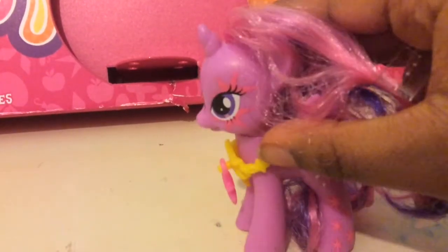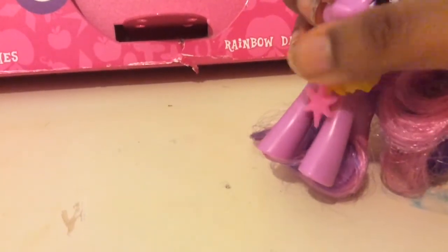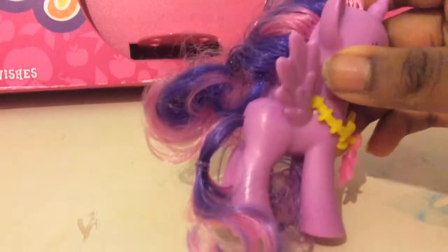Princess Twilight Sparkle. She is like any other short alicorn Twilight — I have quite a few that are this short, but she is really cool. She has her charm on her, a yellow necklace, her cutie mark and extra charms, and two stars by her eye. It could have been just one big star like her cutie mark, but they decided to put two, which I find really cute. She has her normal purple and light purple mane and tail, and her normal purple eyes, which are really, really pretty.